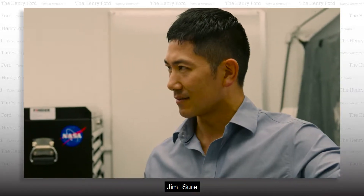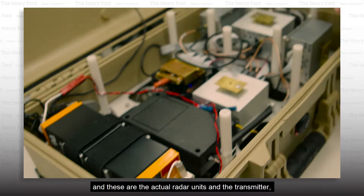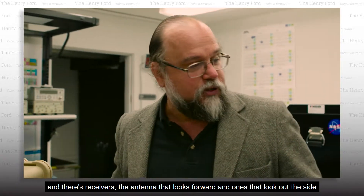So can we take a look inside? Sure. So inside here we've got the batteries in the bottom and these are the actual radar units. There's a transmitter and there's receivers, the antenna that looks forward and ones that look out the side.